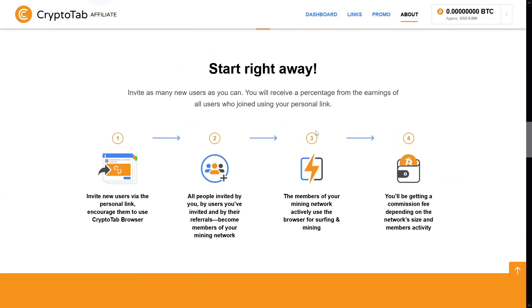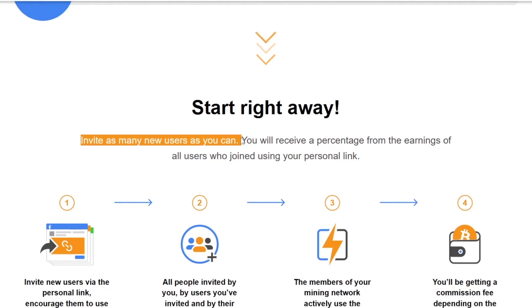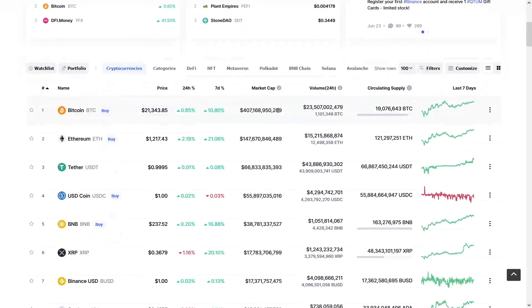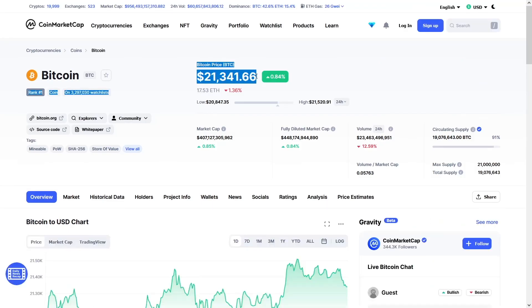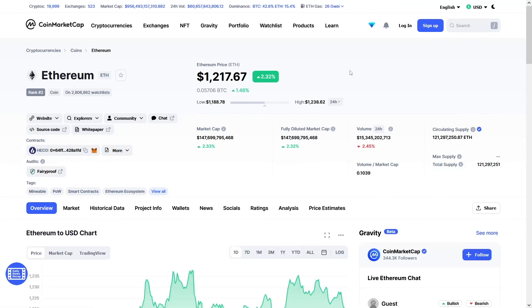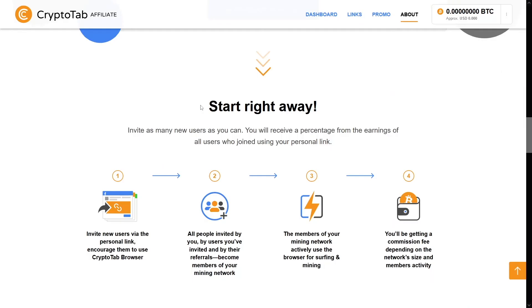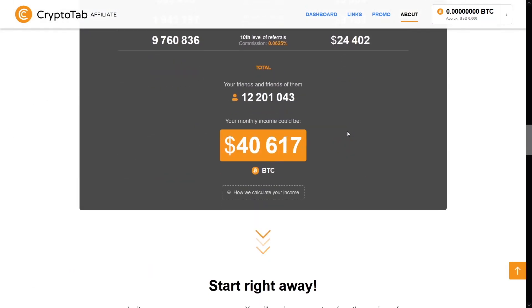I suggest you start right away. Invite as many new users as you can — start with your friends, with your family members — and then you are gonna get so much of this crypto. It is the right time. It's gonna go up again. It's soon gonna be over this crisis. Ethereum as well — it's all gonna go up. So just make yourself ready, go take action, and you will get a lot of money.